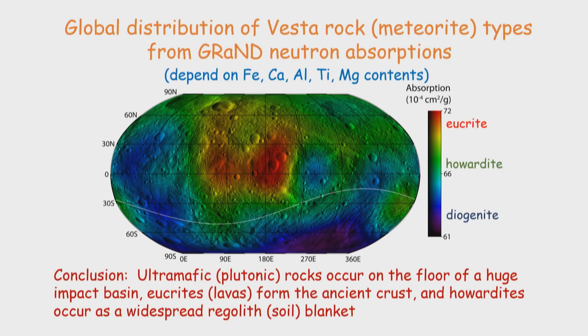We can also map the distribution of various rock types on Vesta, mainly using neutron absorptions. The key shows basaltic lavas, plutonic rocks, and impact breccias. The conclusion from this distribution is that the plutonic rocks mostly occur in the southern hemisphere, near the boundary of a huge impact crater that removed a lot of material — so it makes sense to see underground rocks at that point. The basaltic lavas occur mostly at the equator, and the breccias form a soil covering most of the rest of the surface.